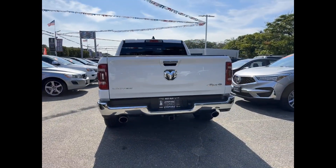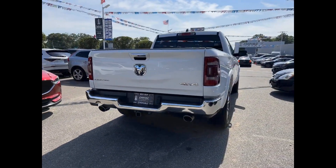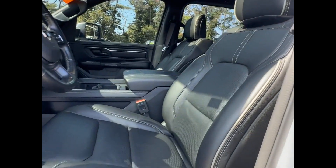Cross-traffic alert, side-view mirrors with turn signals, Wi-Fi hotspot, satellite radio, navigation, premium sound system, multi-zone air conditioning, four-wheel drive.